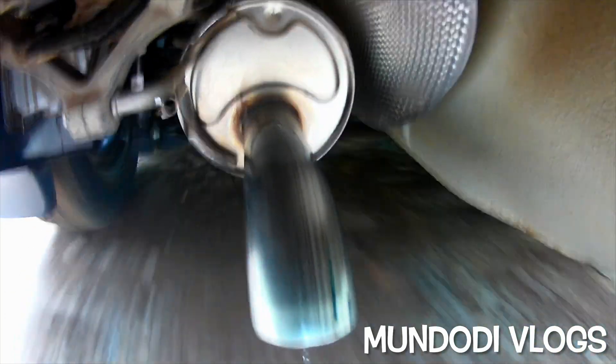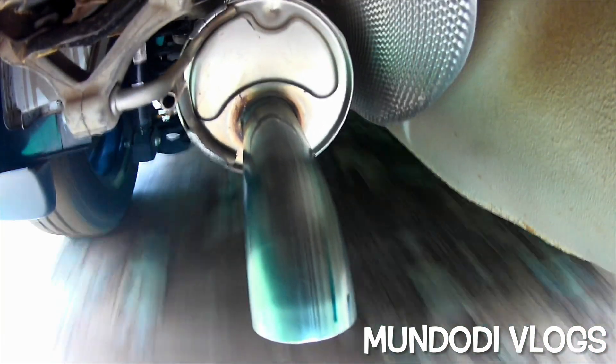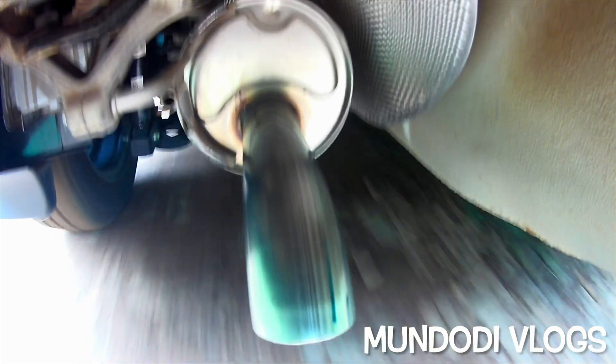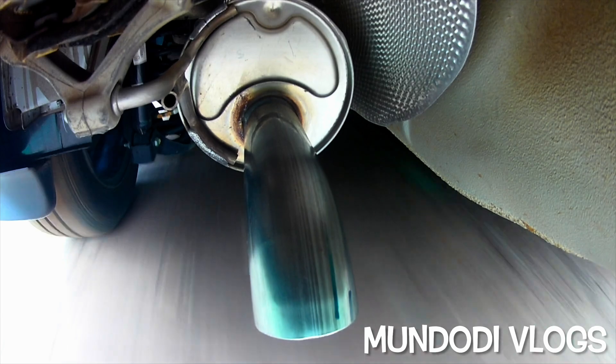And there you go — it feels like the exhaust has turned into a water hose right now. I am driving slowly. I don't know what happens if I increase the speed, but I will be doing it in a while.